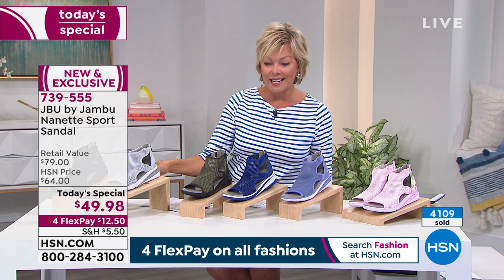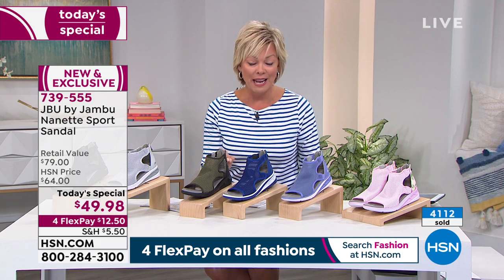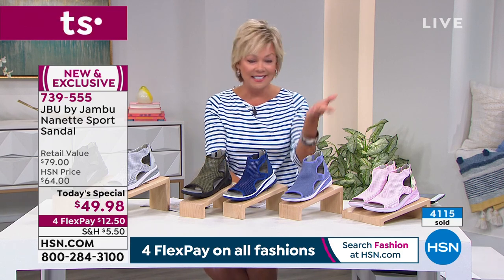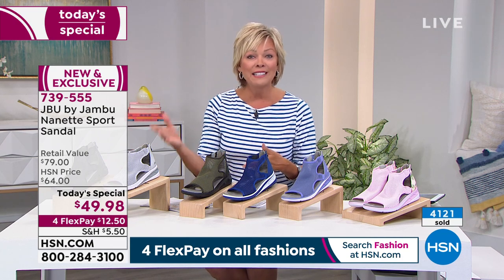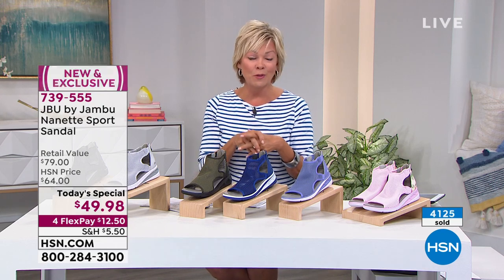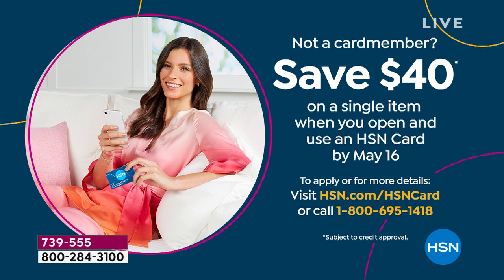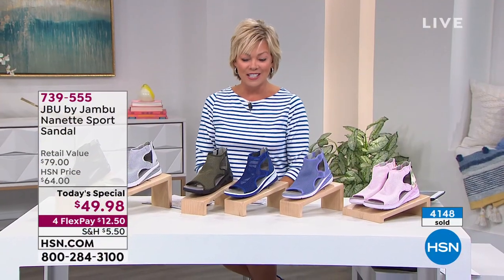I want to remind you — you can see that today's special price. You can spread that out over the course of four months on flex pay, but the minute you place your order you'll get your shoes in a couple of days delivered to your front door. Then you've got a month to try them on and walk in them. If you have an HSN card, $10 is your flex pay — you get a fifth flex payment. If you don't have that card, tonight would be a really good night to apply — you'll become a VIP shopper and we're going to give you $40 back on your first single item purchase. So that means this $80 Jambu exclusive, in three HSN exclusive colors, comes down to $9.98 tonight with that HSN card.